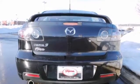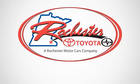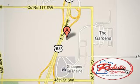Stop in today and take it for a test drive that you'll enjoy. Experience the difference at Rochester Toyota Scion. We're conveniently located between 40th Street and 48th Street Southeast on Highway 63 South in Rochester, Minnesota.